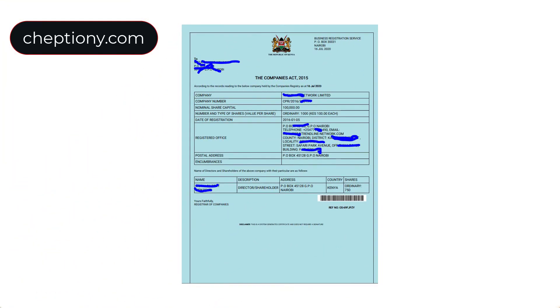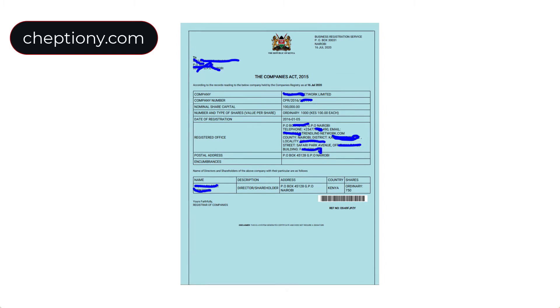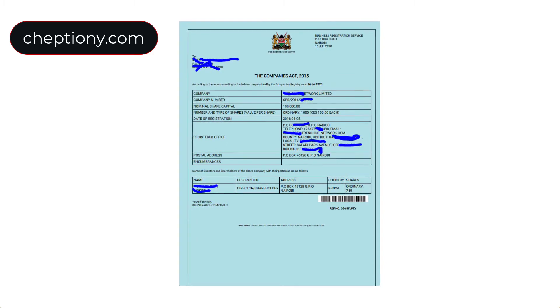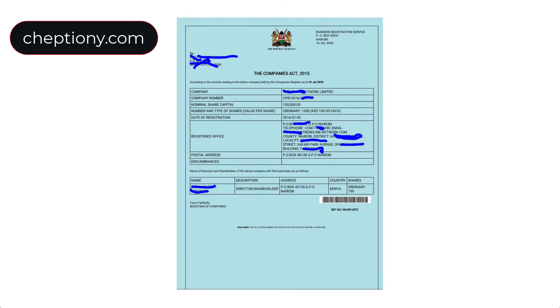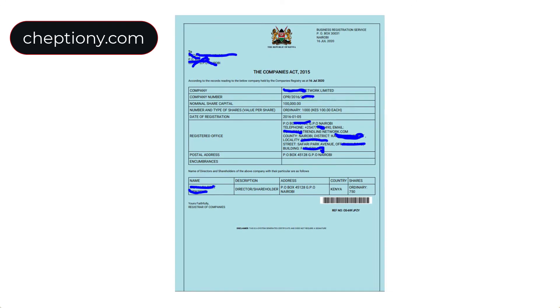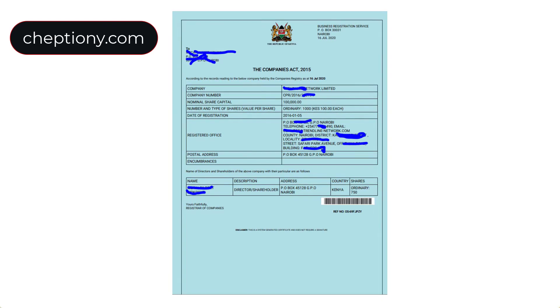Number eight is the CR12, or partnership deed. You can get the CR12 from the eCitizen platform for about 600 shillings. This document indicates everything about the company — the shareholding, nominal shares, issued shares, and related details.